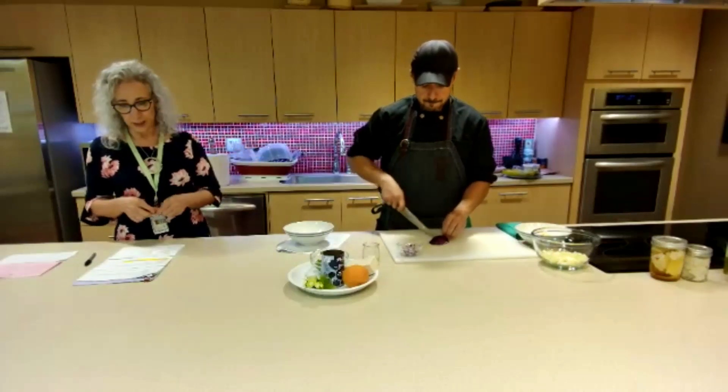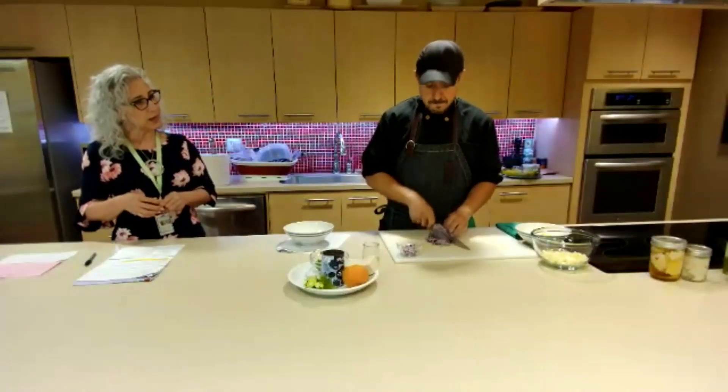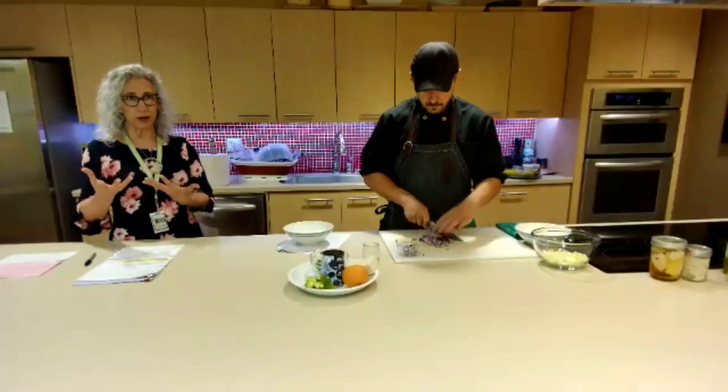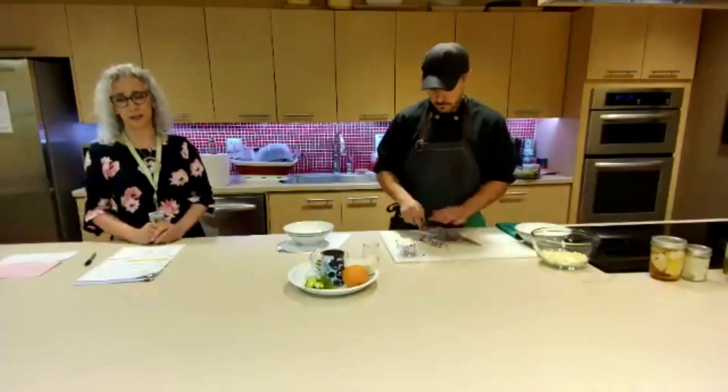Looking at fennel, one cup provides about three grams of fiber per cup. We want to increase fiber — for women about 25 grams per day, and for men about 38 grams per day. So fennel gets us closer to that goal.